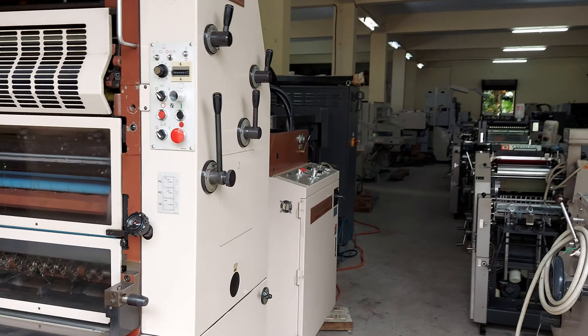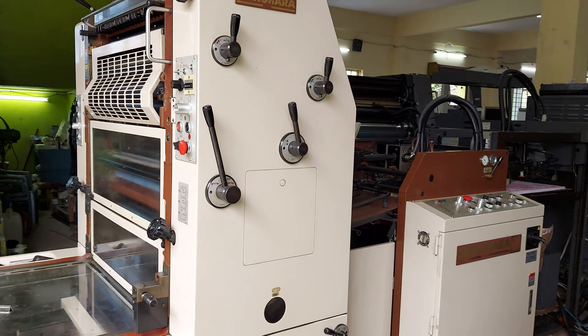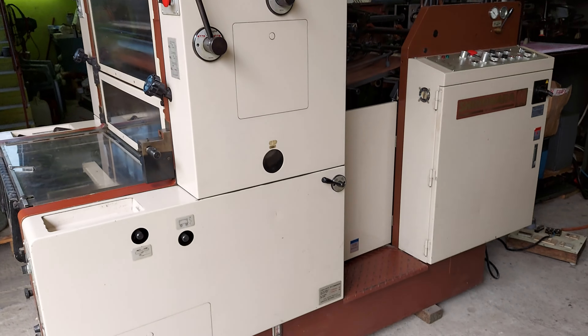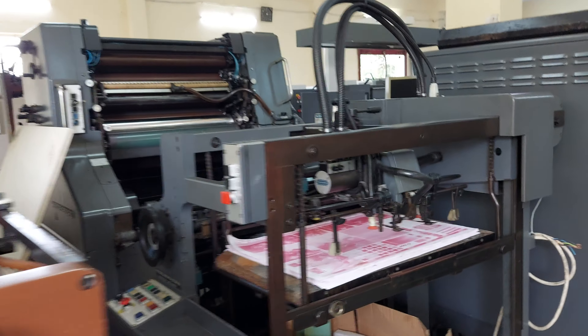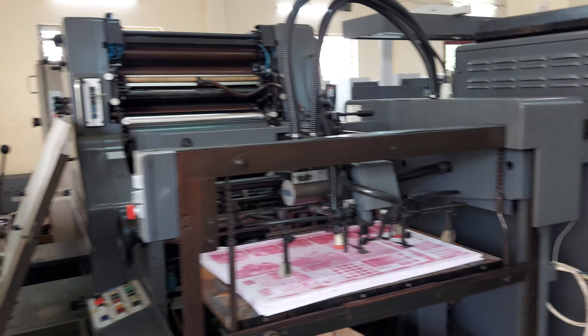This is Betelgraphics Veros Shinohara 66, one color, ready stock. This is Heidelberg SORM 529, serial number, Alcala damping, ready stock.